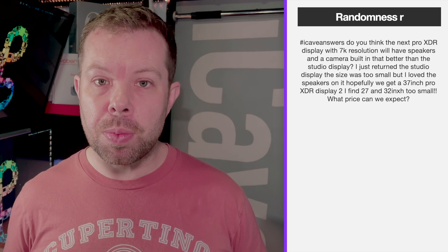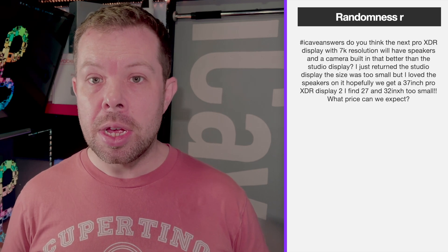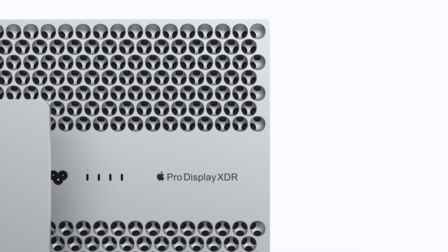Randomness R asks: will the next Pro Display XDR with 7K resolution have speakers and a camera better than the Studio Display? I just returned the Studio Display — the size was too small but I loved the speakers. I'm really hoping the price comes down on the Pro Display XDR. At an in-person event they might come out and say it's still $5,000 and throw in the stand for free, which would get huge cheers.